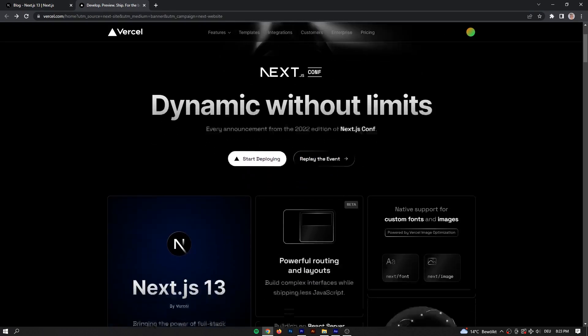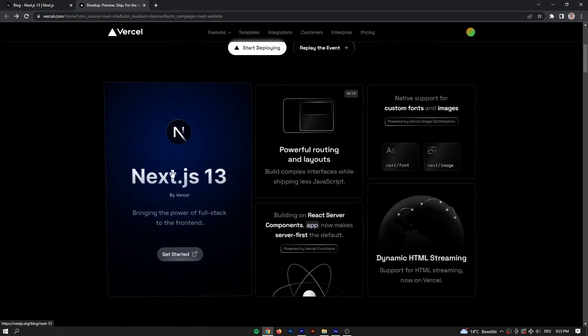Ladies and gentlemen, I have really cool news for you, because yesterday Next.js or Vercel announced a new version of Next.js, which will be Next.js 13, and that's pretty cool. They held a conference, Next.js Conf, yesterday, which was on the 25th of October. If you want to take a look at that for yourself, I'll link the original post and the video in the description, and what they presented is pretty interesting.